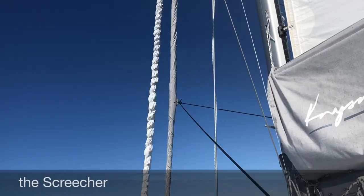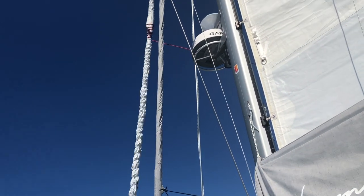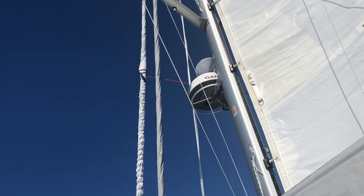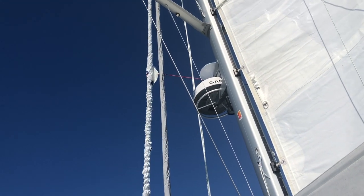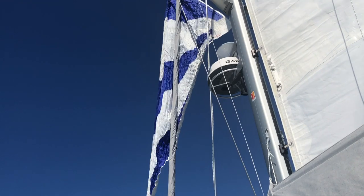We put a UV strip on it and onto the screecher as well, so that when we put the code zero up we can leave it up there and don't have to keep taking it down all the time. That is so nice - it is very easy to take down, but it's just nice to leave up. And the sun's not going to wreck it.